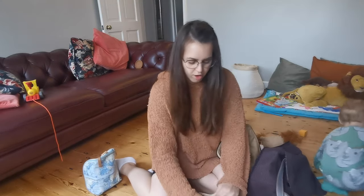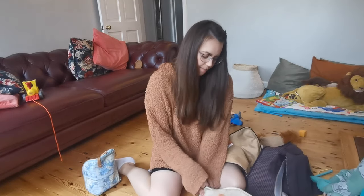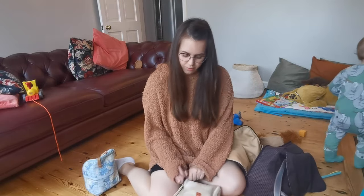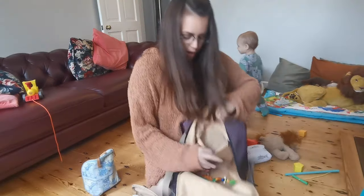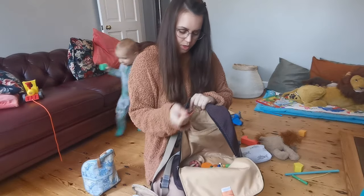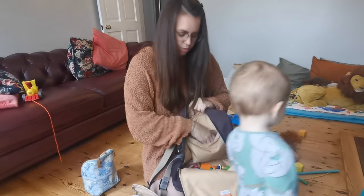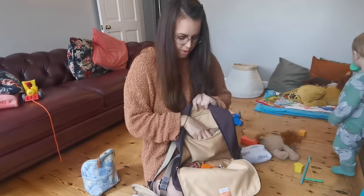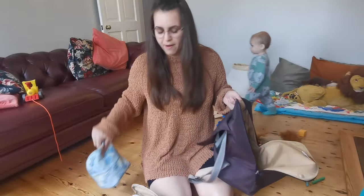Sometimes I just take one pod out if I'm only popping down the road or to the shop — just the changing pod in case we have any little accidents, because you know what happens when you don't take that stuff with you! There's also a compartment on the back with a little clip where I keep car keys, a dummy, Calpol, and teething gel.